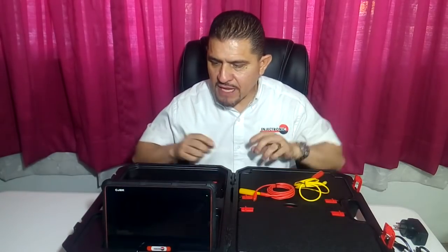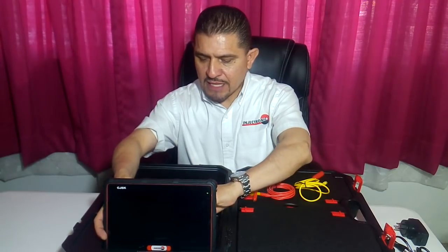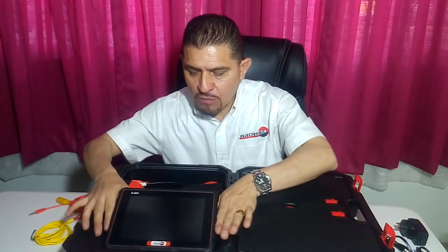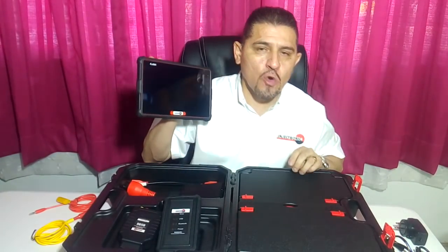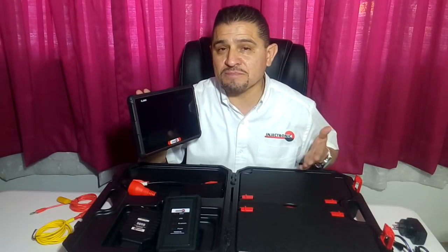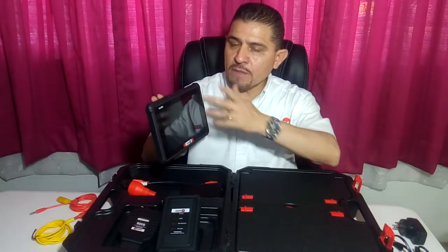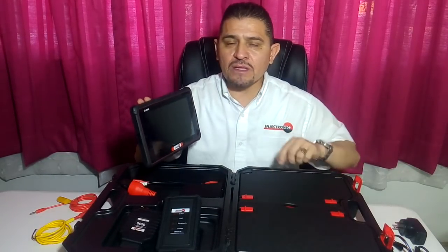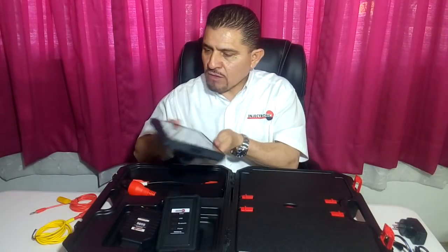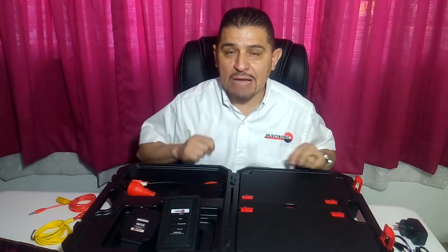En la cuestión de alimentación del equipo, está muy bien soportado: uso doméstico, directamente a la computadora, o a través de la toma del encendedor en tu vehículo. Ahora vamos a hablar de las particularidades de la tablet: es una tablet de 8 pulgadas que viene configurada para comunicarse a través de Bluetooth y con un sistema operativo Android, el que ya conocemos porque es el que estamos utilizando de nueva generación en nuestros móviles.